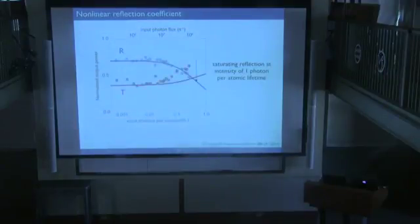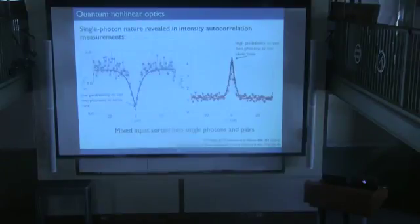The simplest way to see this nonlinearity is to look at the reflection and transmission coefficients as we increase the photon flux. There's a large linear regime where it's flat, but at a critical photon flux of about one photon per atomic lifetime, reflection starts to drop and transmission goes up. More strongly, we expect the reflection coefficient for two photons to be exactly zero. Measuring the intensity autocorrelation — the quantum statistics of the reflected light — we see that G2 in the reflection port is actually zero. This means there's no probability for two photons to reflect, which is the strongest possible nonlinearity in that sense.